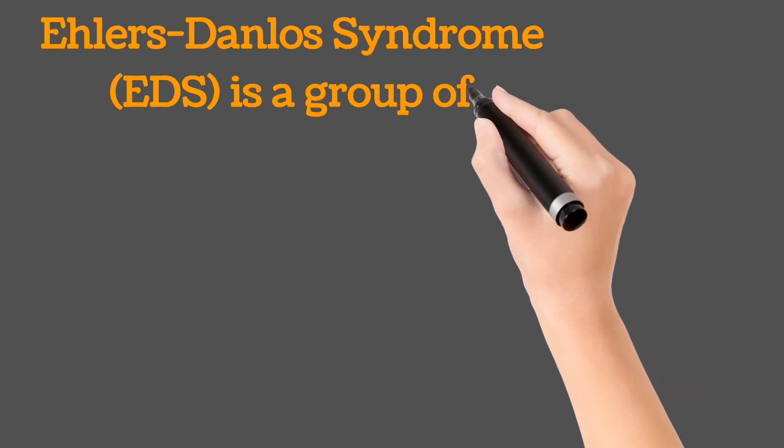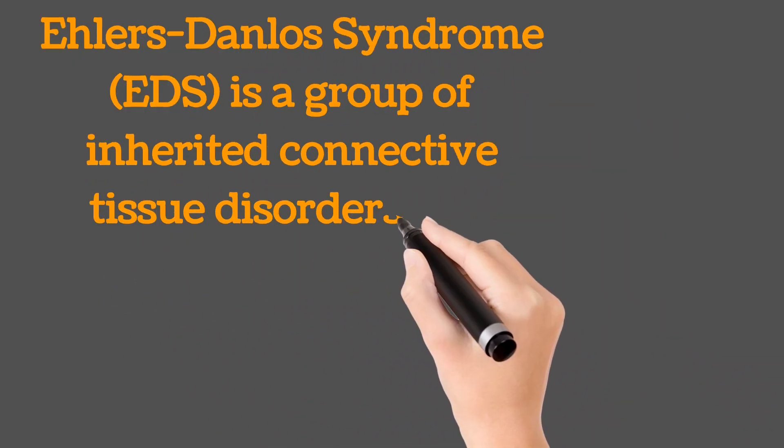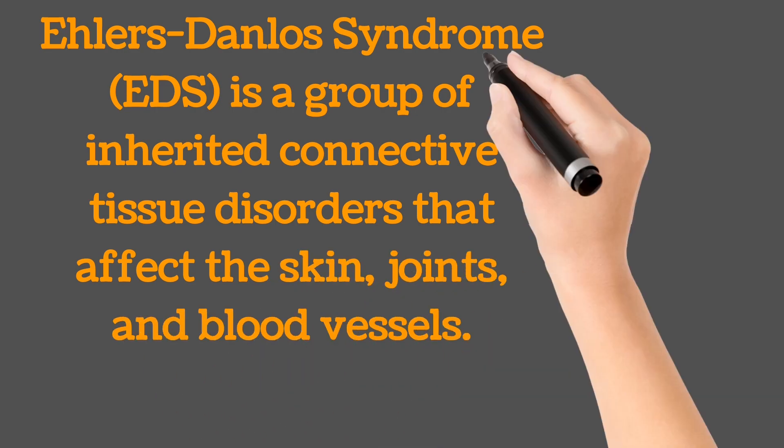Ehlers-Danlos Syndrome, EDS, is a group of inherited connective tissue disorders that affect the skin, joints, and blood vessels.